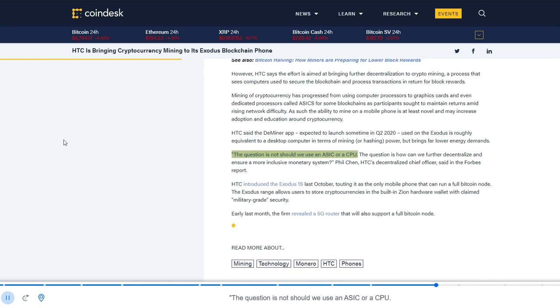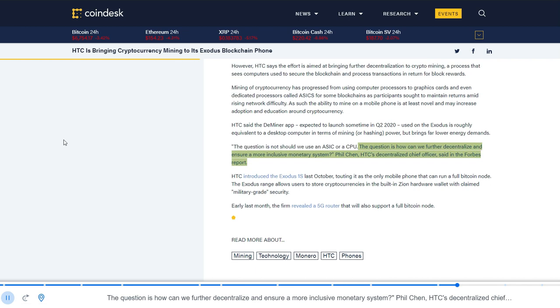"The question is not should we use an ASIC or a CPU. The question is how can we further decentralize and ensure a more inclusive monetary system?" said Phil Chen, HTC's Decentralized Chief Officer, in the Forbes report.